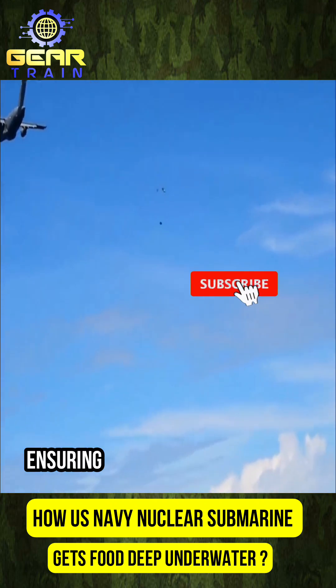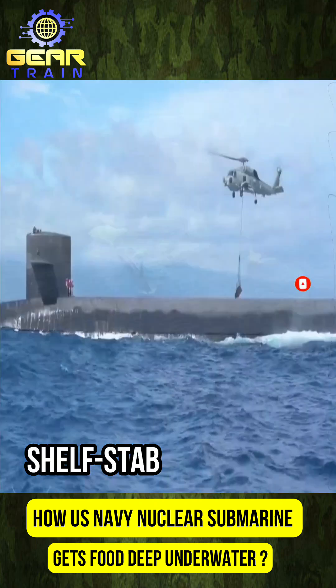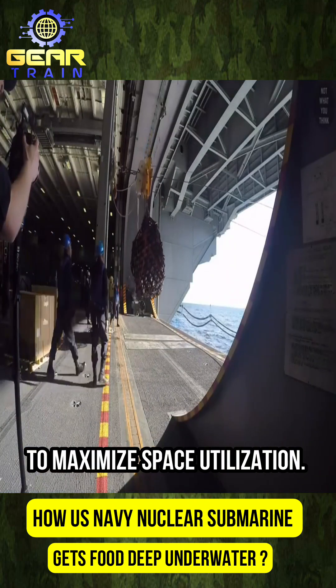The food is then procured, ensuring a balance of perishable and non-perishable items, with a focus on long-lasting, shelf-stable products. Once the food is on board, efficient storage is crucial to maximize space utilization.